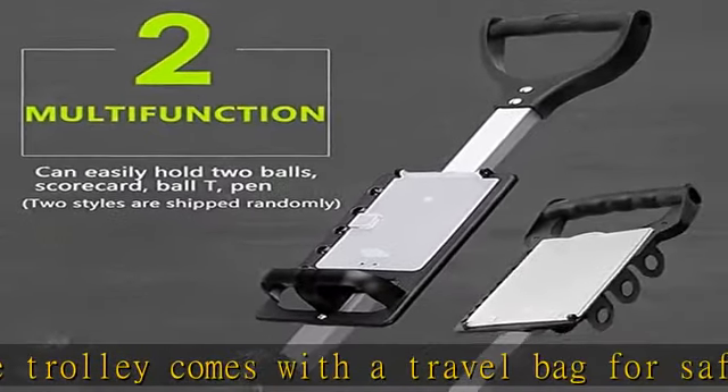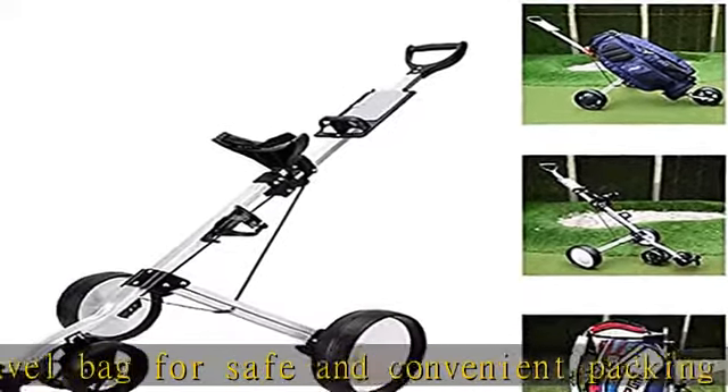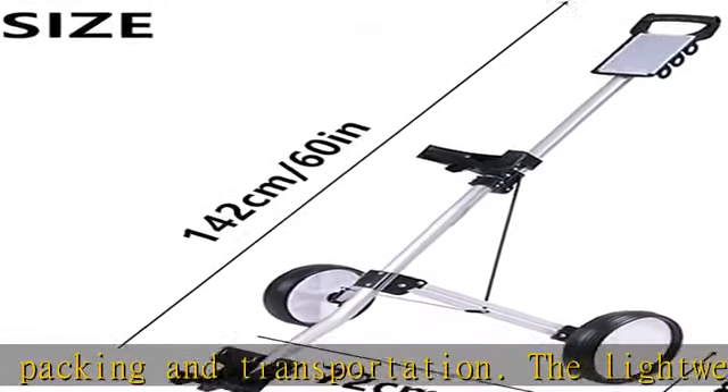Durable and practical, the golf cart is made of high-quality aluminum structure and plastic, ensuring strong load-bearing capacity and perfect balance and traction on various terrains. The stroller can hold any size golf bag.